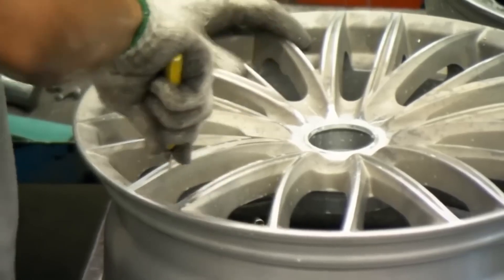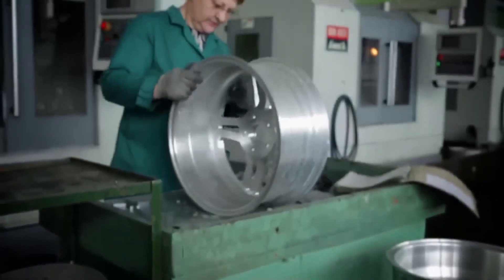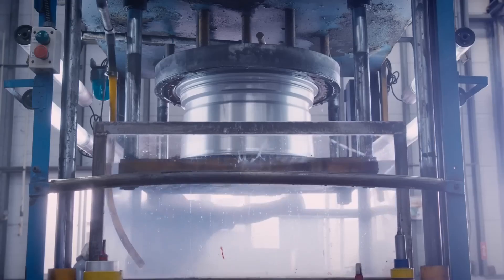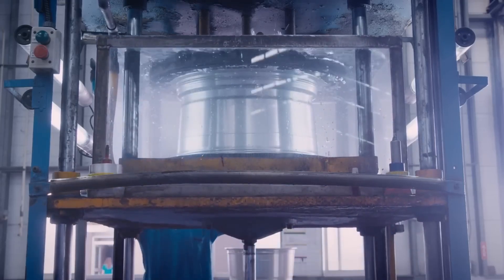A very thorough quality control is then performed. At least 10% of the wheels from each batch undergo a comprehensive inspection. The surface of the wheels is inspected for defects while air is pumped into the wheel and it is submerged in water.